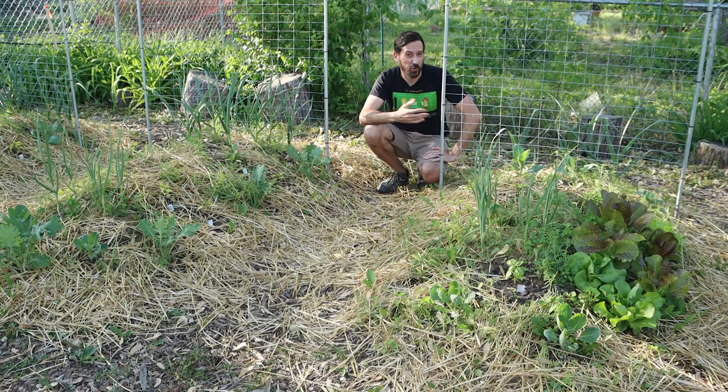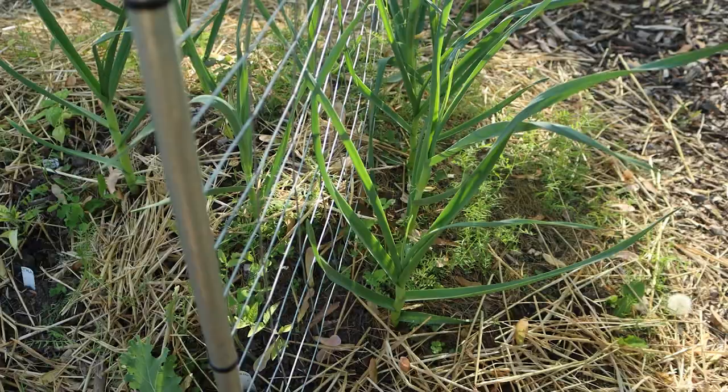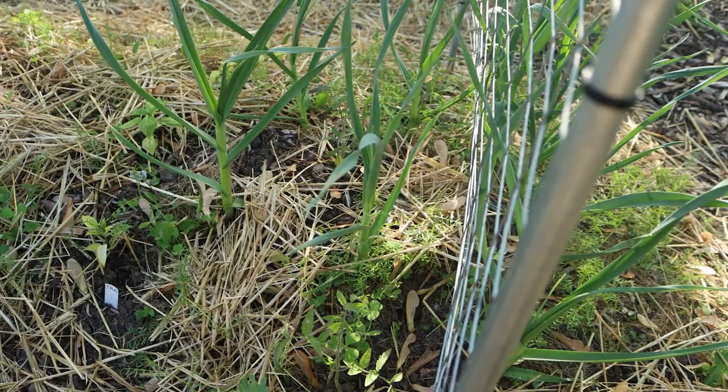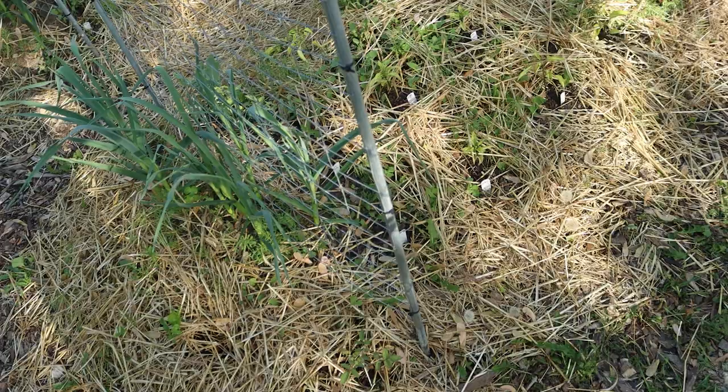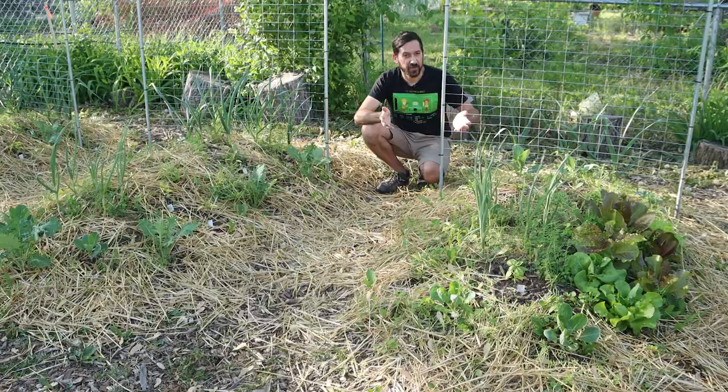Since those cloves were sitting in the ground for a little while, we had birds and squirrels digging around, and they wound up rearranging those cloves a bit for us. Some of them wound up a bit more in the way of where those plants were going to go. One of them actually wound up on the other side of the fence where they're doing the construction — but whatever. As long as it's growing somewhere, we're going to have lots of garlic and we're going to be happy.